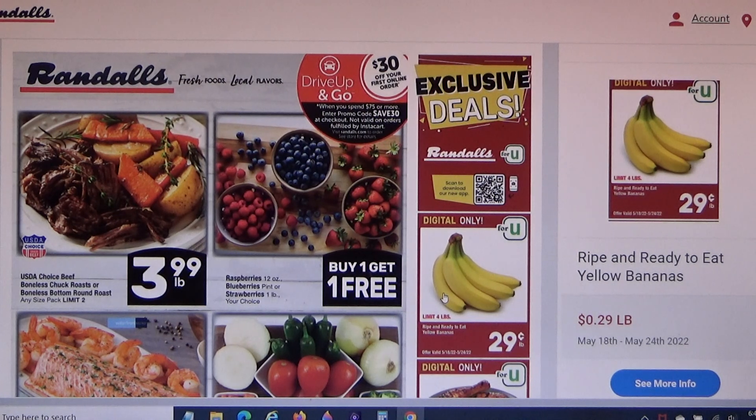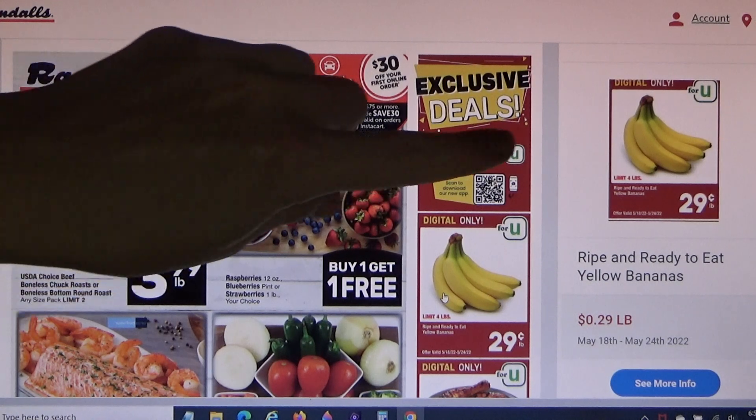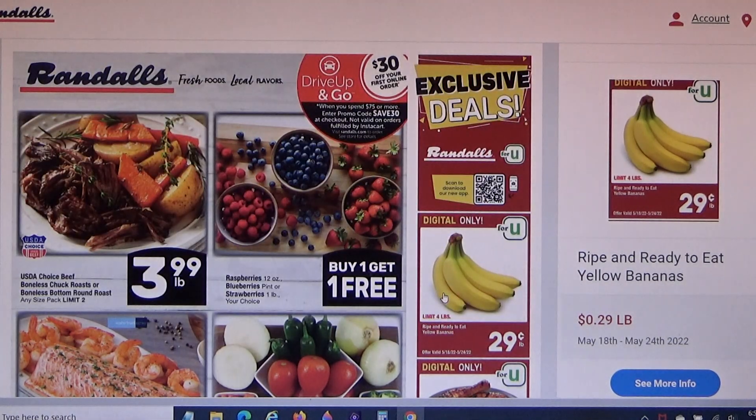I'm thinking I'll spend about $2.90 on 10 pounds of bananas, but of course they watch out for people like me — there's a limit of four pounds. So I'm going to get four pounds. Over here they have berries: buy one get one free.